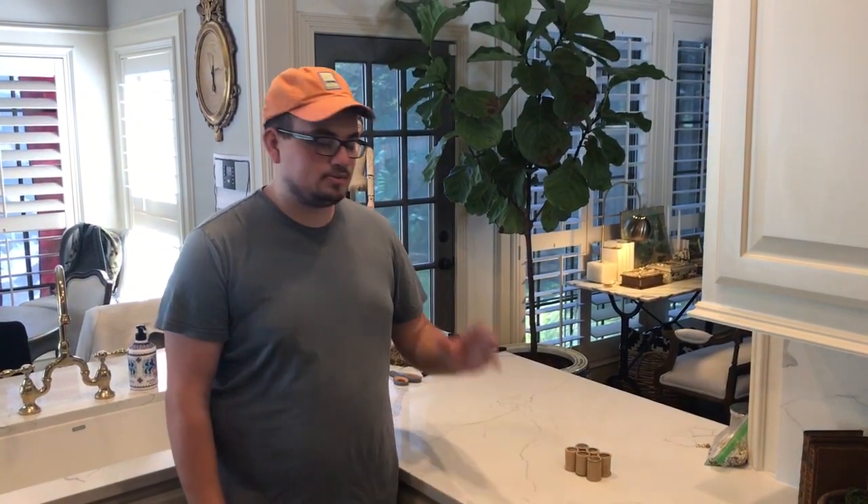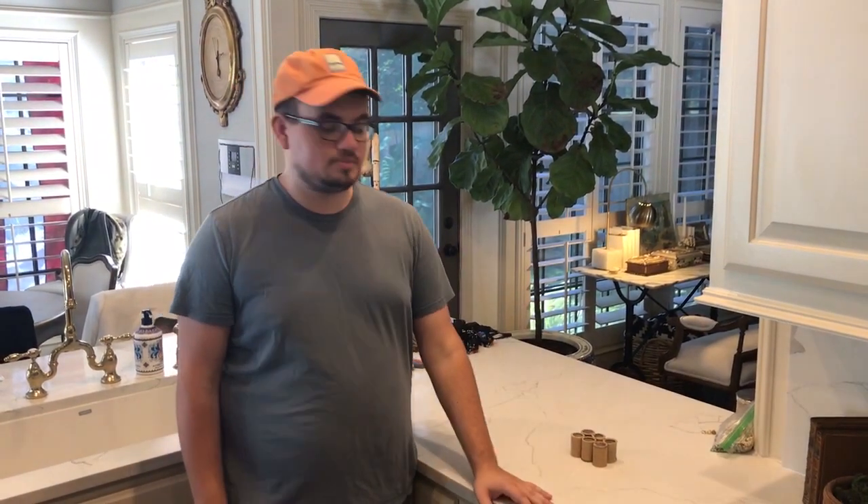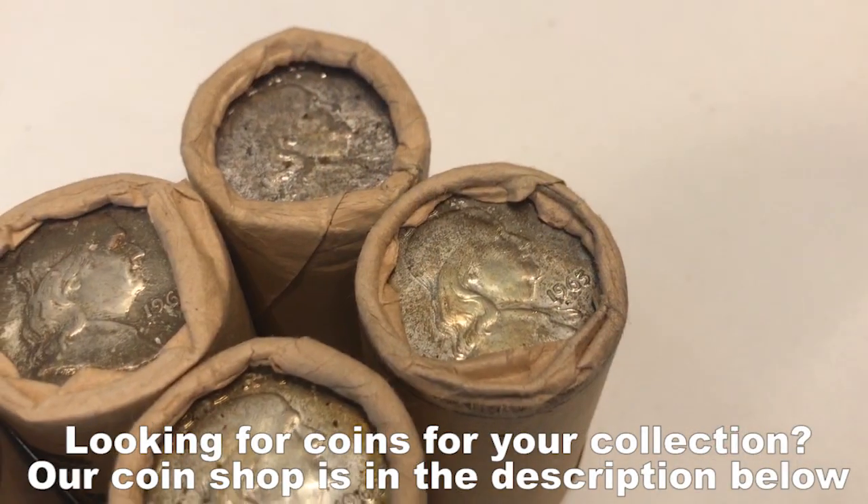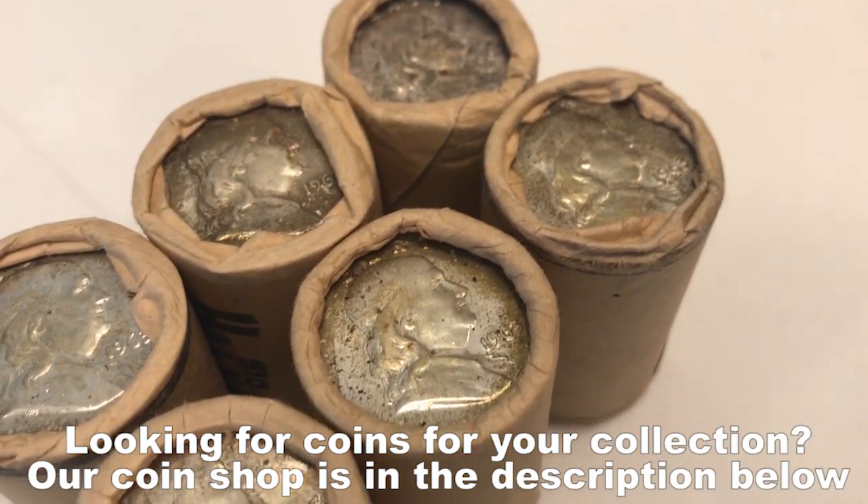Hey everybody, this is Drew with Akusha Collectibles, welcome back to a brand new video. Speaking of trying things new, which you guys watched I think a few videos back, we ended up buying some original bankrolls of 1963D Franklin Half Dollars.